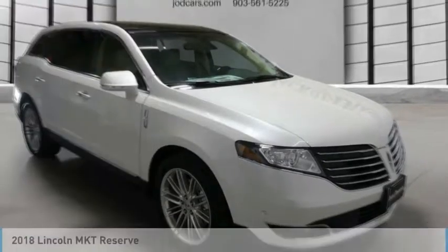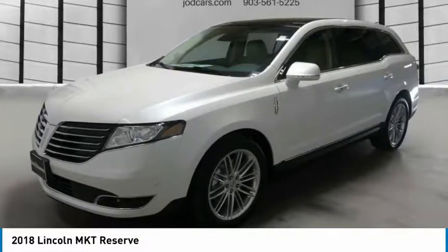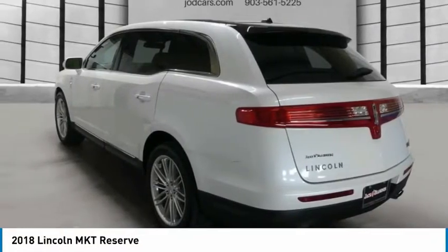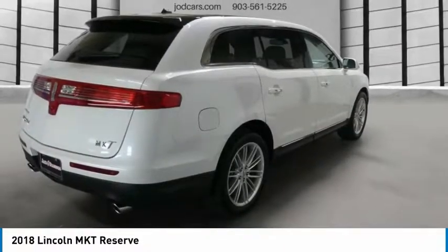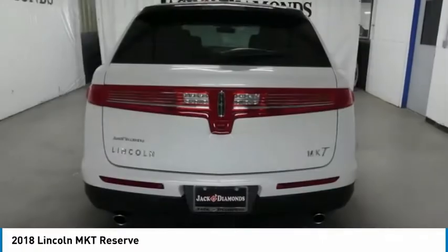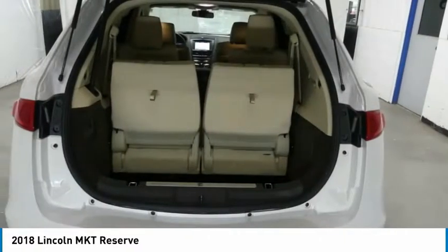Test drive the 2018 Lincoln MKT. The Lincoln MKT is engineered for extraordinary moments. The MKT offers best-in-class horsepower and V8 power with V6 fuel economy. Pair that with MKT's standard six airbags and advanced track with class-exclusive roll stability control, and you've got the total package.